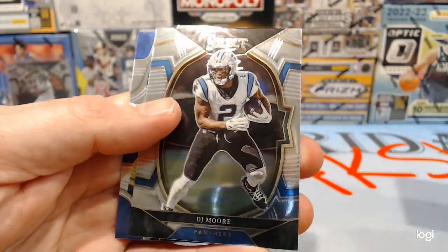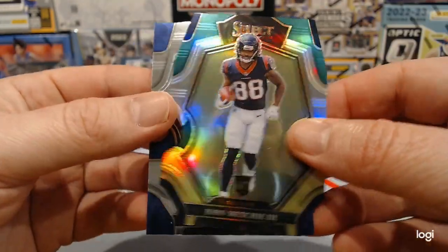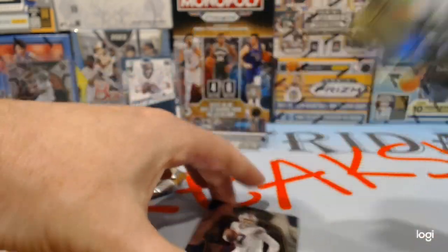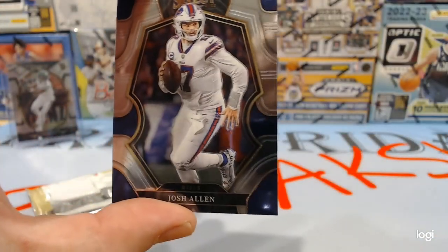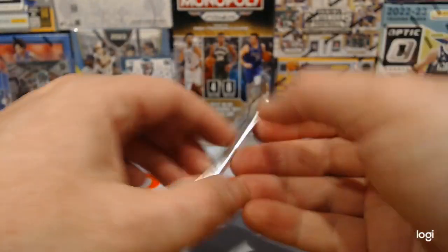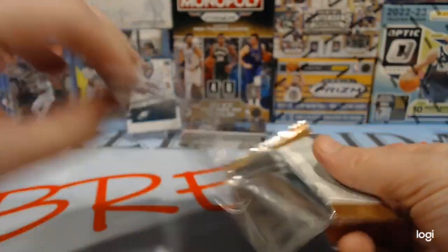Shaw Bateman. DJ Moore. Die cut rookie of John Mitchie III. And a Josh Allen. I think we get three die cuts per box — three blaster exclusive die cuts.